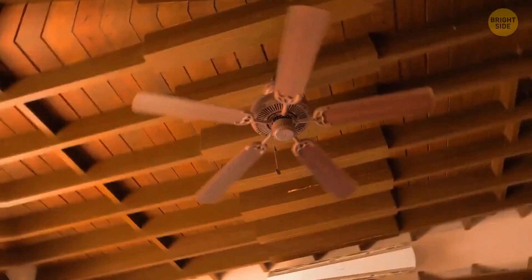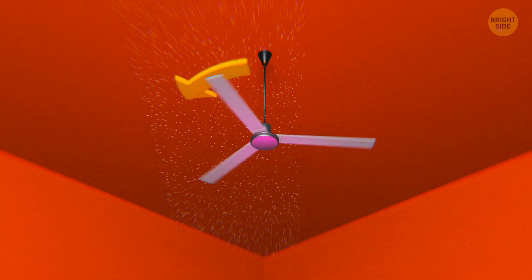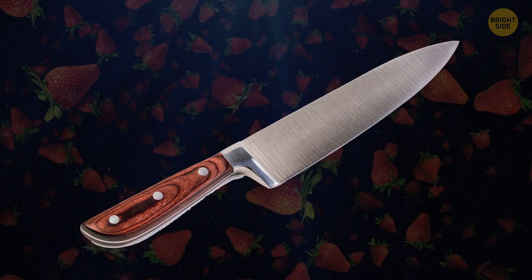Those of you who have a ceiling fan — did you know it can move in more than one direction? One mode is for summer, the other for winter. When the weather is hot, ceiling fans should move counter-clockwise, pulling warm air up and pushing cool air down. The clockwise winter mode pushes warm air down and helps cool air rise. Do you still use a knife to remove strawberry stems? This way you throw away a lot of the strawberry you could otherwise eat. Instead of a knife, try a regular drinking straw — insert one end into the bottom of the strawberry and push it gently all the way through, and the straw will pop the stem out.